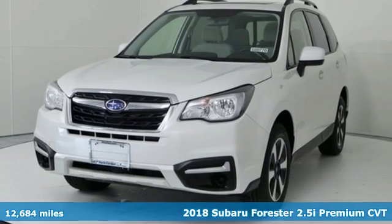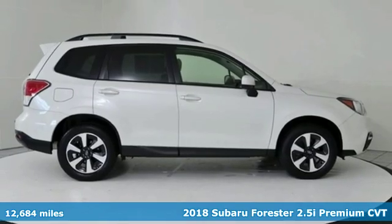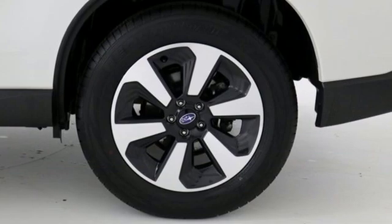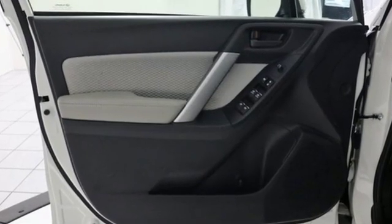Here's a 2018 Subaru Forester. Providing confidence in all conditions, Forester's nimble handling and unsurpassed safety are truly grace under pressure. You'll look forward to every drive with features like these.